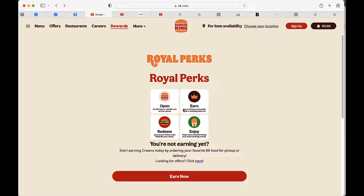Once you start ordering food, you start earning these crown points. And then, after that, you can redeem the crown points for actual food.